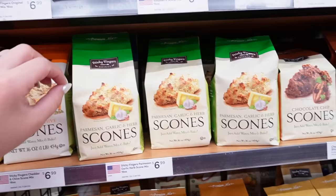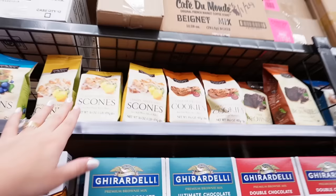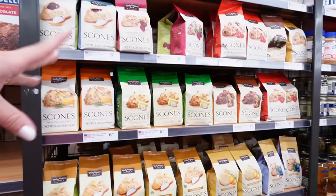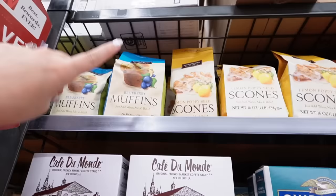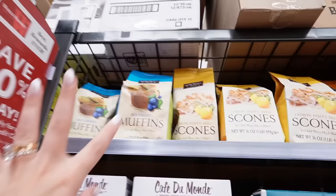Before I go, I have to show you what I'm grabbing because these Sticky Fingers mixes are a staple in our house and I can't find them anywhere else. I go for the muffin mixes — there are only two blueberry muffin left and I'm probably grabbing both. They have tons of different mixes: scones, cookies, brownies, savory scones like parmesan garlic and herb, gluten-free mixes, Irish soda bread, lemon poppy seed, cinnamon, and banana. They're just such an easy snack or breakfast.